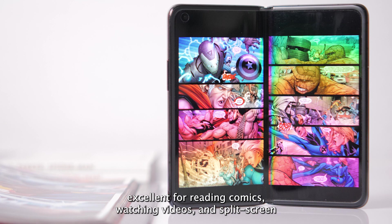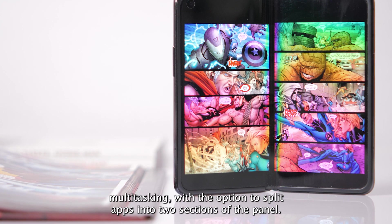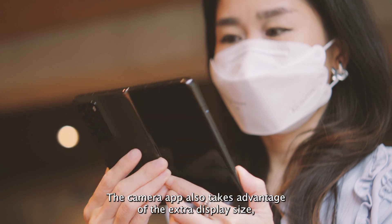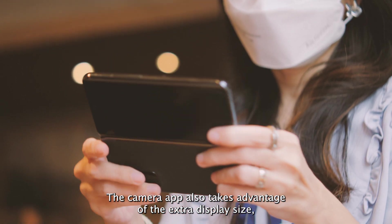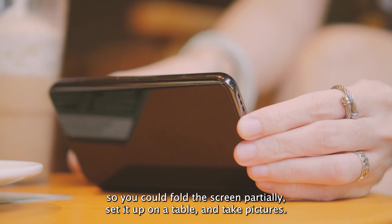The folding display is excellent for reading comics, watching videos, and split-screen multitasking, with the option to split apps into two sections of the panel. The camera app also takes advantage of the extra display size, so you can fold the screen partially, set it up on a table, and take pictures.